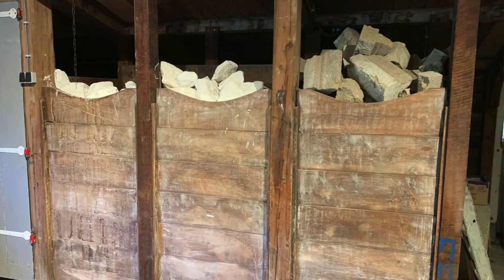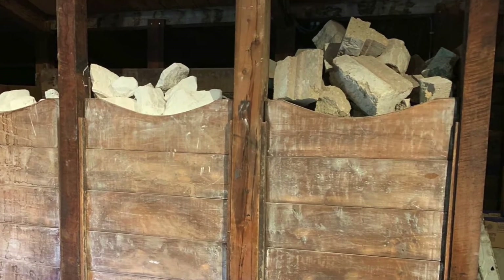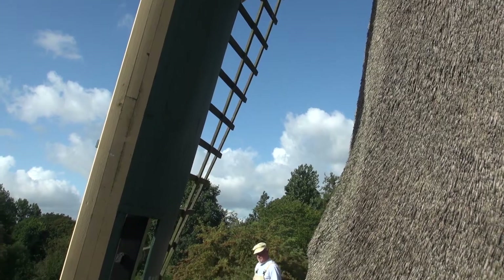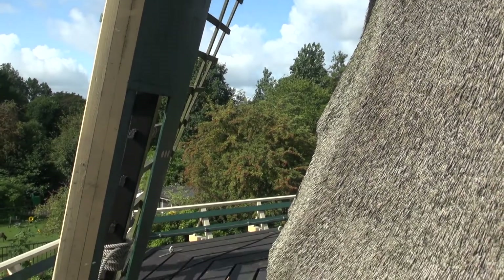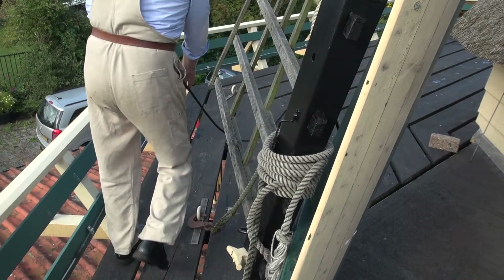When dried, the lumps of chalk are transferred to the milling room where they are kept in open chalk boxes next to the tuff. Then comes the moment to start the milling process.